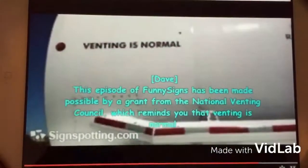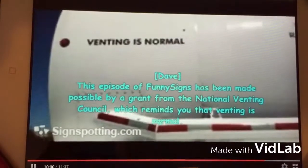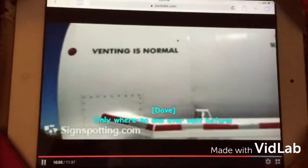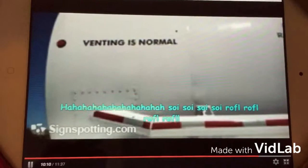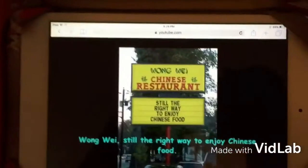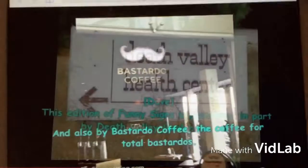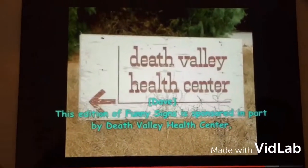This episode of Funny Signs has been made possible by a grant from the National Venting Council, which reminds you that venting is normal — just don't vent where you shouldn't vent. Only where no one ever vent before. Ha ha ha ha ha! Funny Signs is brought to you by Wang Wei Chinese Restaurant — wrong way, still the right way to enjoy Chinese food. And also by Bastardo Coffee, the coffee for total Bastardo.